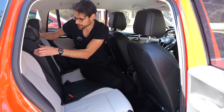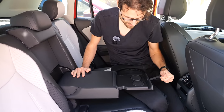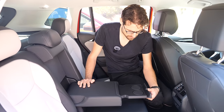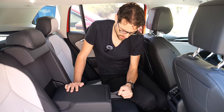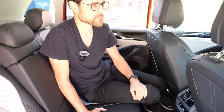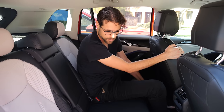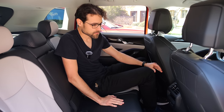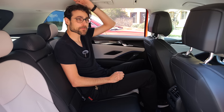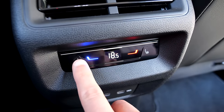The middle section of the rear bench slides down to reveal cup holders — the mechanism isn't entirely convincing. The individual rear seats allow angle variation and can slide forward or backward. With the driver's seat in a normal position, there's still plenty of leg room and headroom for a 189 cm adult in the rear. USB-C chargers, rear window heating, and rear seat heating are also available.